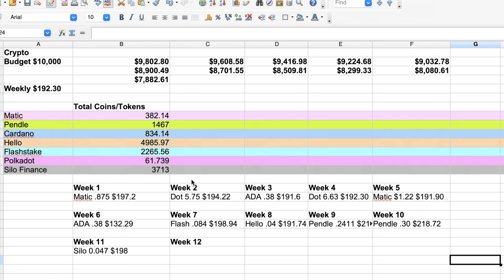Now we are inside the spreadsheet. We started out with $10,000, and every single week we are buying crypto. Now we have $7,882 left to buy, giving us a weekly budget of $192. The projects we have purchased so far include Matic, Pendo, Cardano, Hello, FlashStake, Polkadot, and Celo Finance. Below you can see every single week the project we bought, at what price, and how much money we invested.